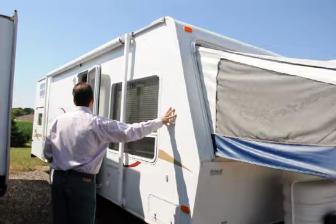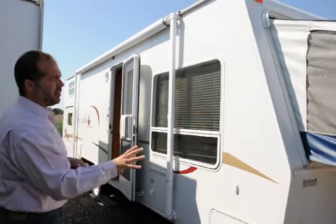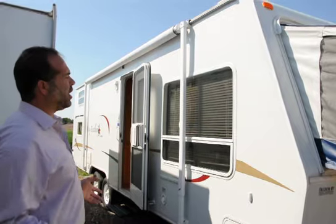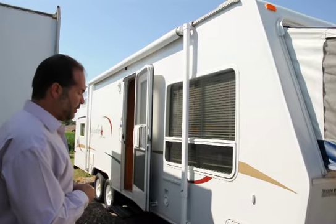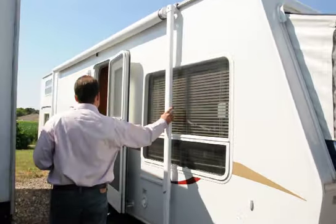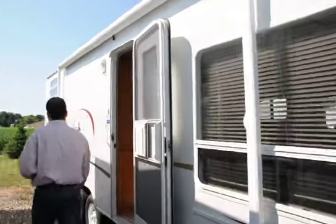Down the side, this is a high gloss fiberglass. It's all welded aluminum framing, really durable. I sold Jaycos for 20 years — it's just a great product. They've been around for over 40 years and they do a great job. We've got a nice size awning on the side here.